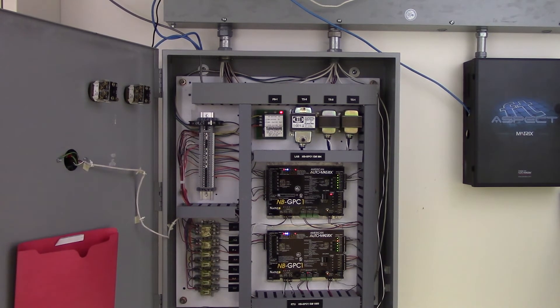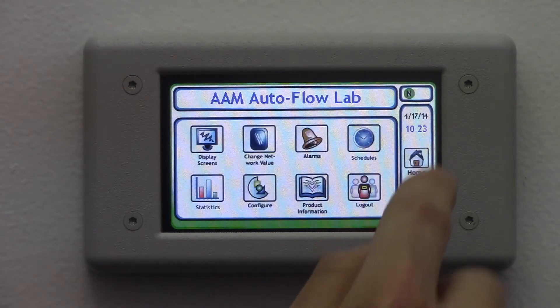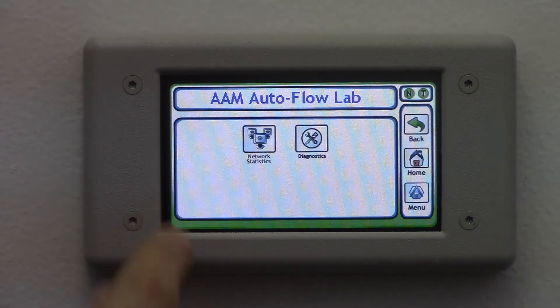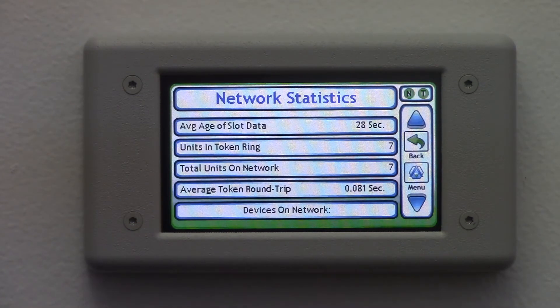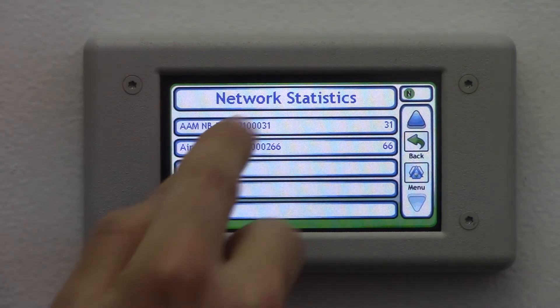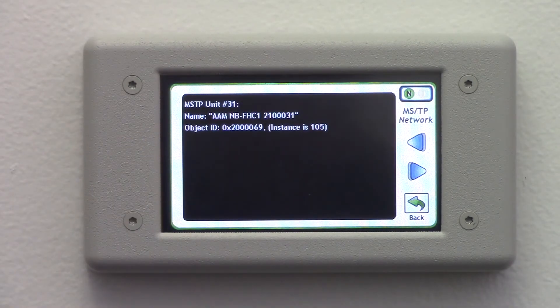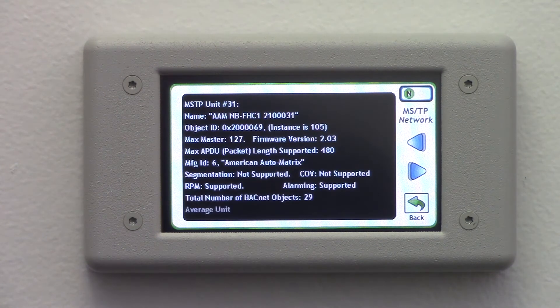Typical applications might be a rooftop unit, a variable frequency drive, or any other industrial equipment lacking a simple interface. The third common use of the BBCSD is as an on-site tool for HVAC contractors. The advanced network diagnostics built into the display allow it to be plugged into any BACnet-MSTP network, where it can immediately find all of the controllers that are online, as well as statistics and information about each controller, even if they're set up as slave controllers.